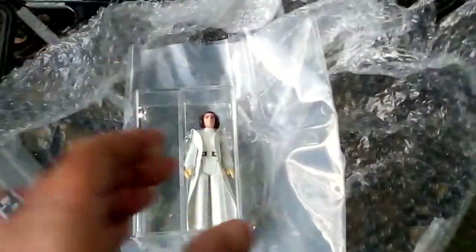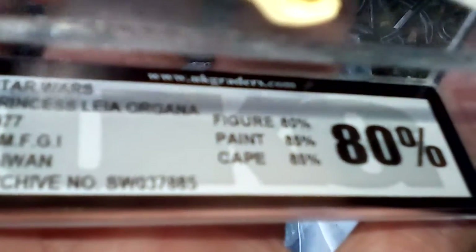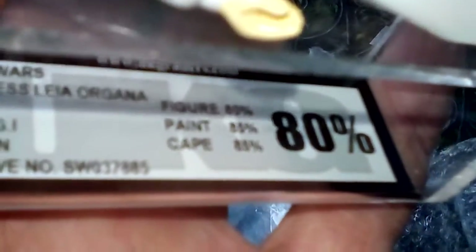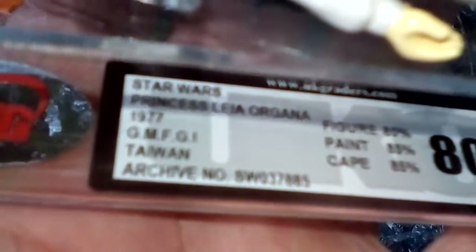Here's the Princess Leia — she's a Taiwan Koo UKG80, figure 80, paint 85, cape 85. Taiwan variant. Notice the hands look really yellow.